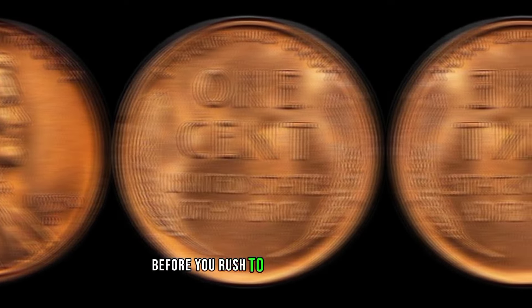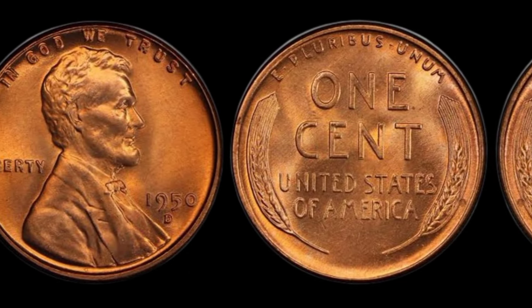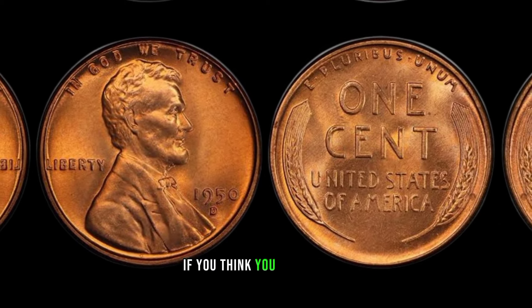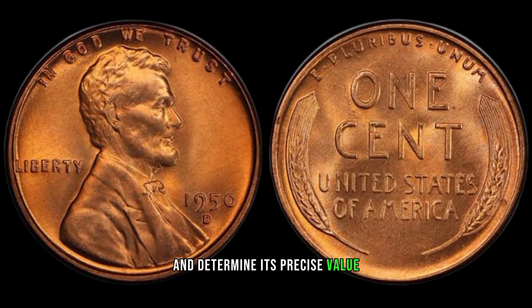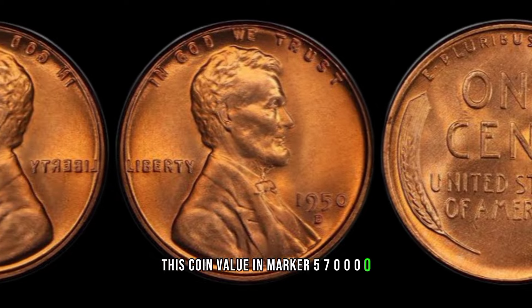Before you rush to check your coin jar, remember to handle your coins with care. Wear cotton gloves to avoid fingerprints and store them in protective holders. If you think you've struck gold, consider getting your coin professionally appraised to ensure its authenticity and determine its precise value. This coin's value marker: $570,000.